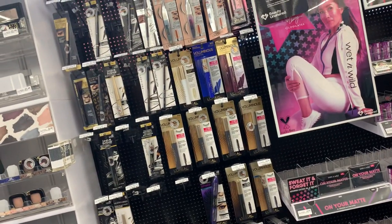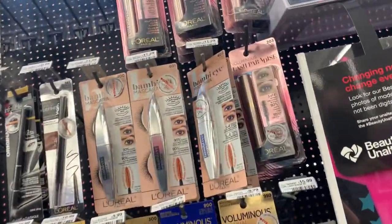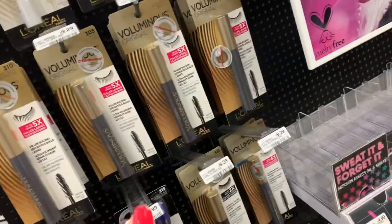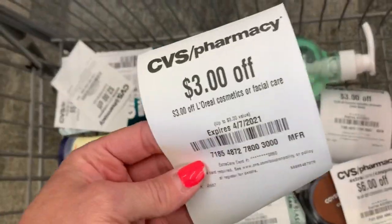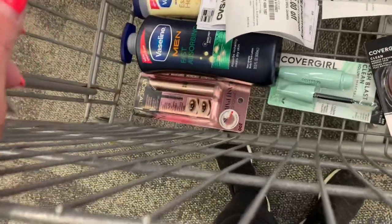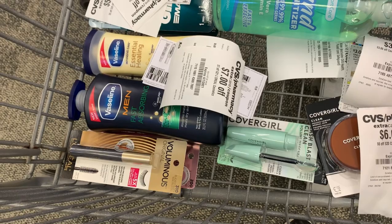Next money maker — we're moving on to the L'Oreal deal, which is buy any two, earn back a $6 extra buck. We're going for some mascara. I'll grab one priced at $11.99 — these track towards the free mascara program where if you buy four L'Oreal mascaras, you get the fifth free as a CRT. I'll grab a second one for $9.29, totaling $21.28. I'll use $3 off each (no longer available to print), the $3 instant coupon we all got today, and a $7 off when you spend $21 on L'Oreal cosmetics — never seen that one before. That brings me down to $5.28, earning back a $6 extra buck — making them free plus a $0.72 money maker.